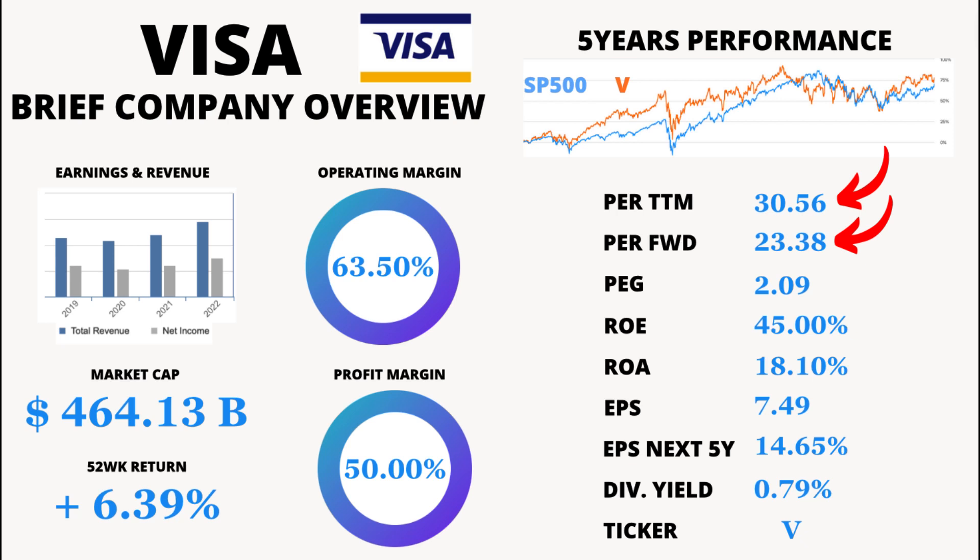Now, let's move on to P/E Forward, which is the Price-to-Earnings Ratio Forward. It's sitting at 23.38. This figure provides investors with an estimated future P/E based on projected earnings. A lower P/E Forward suggests a potentially undervalued stock.